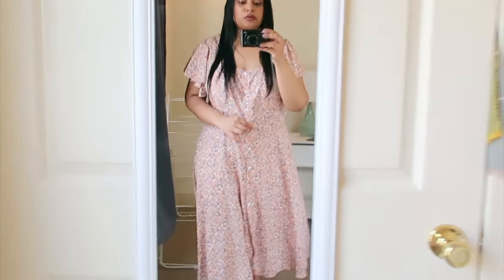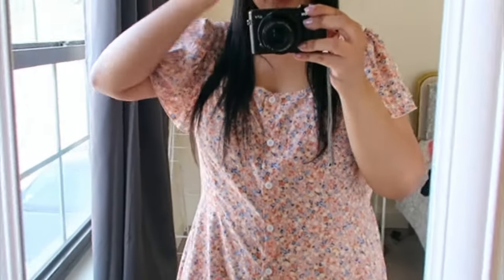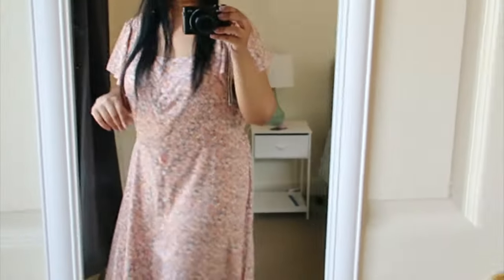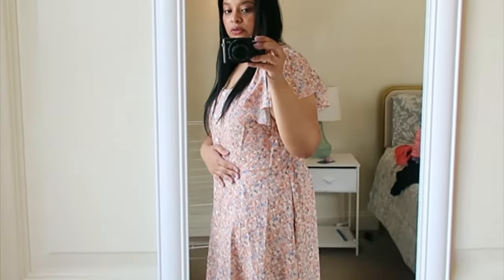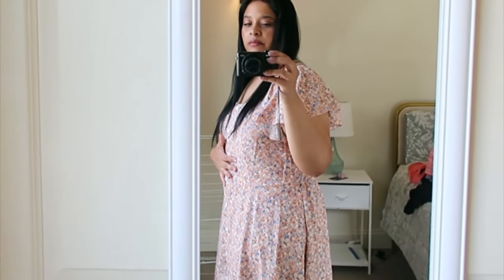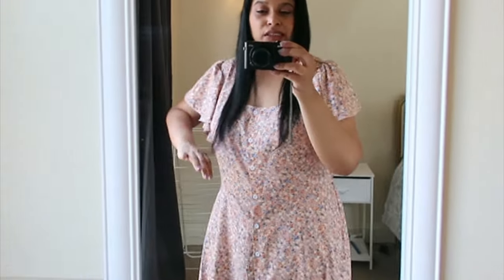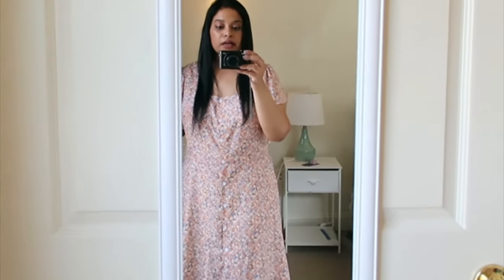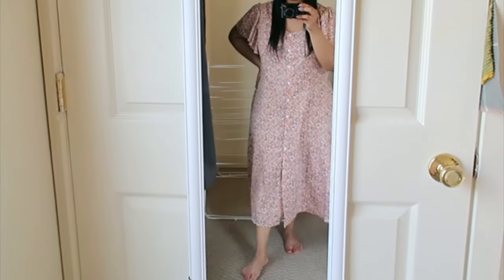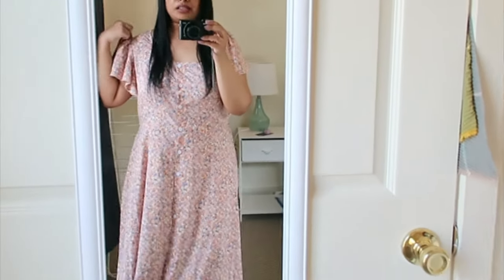I really wanted some summer dresses. This is the first dress that I'm wearing — it has mini florals with three different colors going on. This is a size 1X. I am a curvy girl, so I shop from their curve line. Normally in U.S. stores I don't shop from the curve line, but I felt like from Shein I would need to. It's a really pretty peasant-type dress.